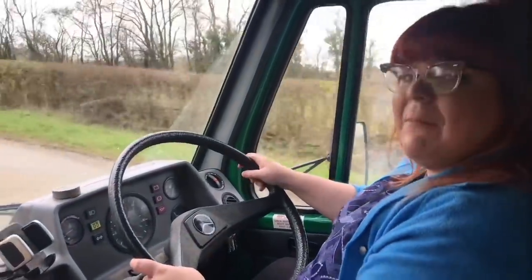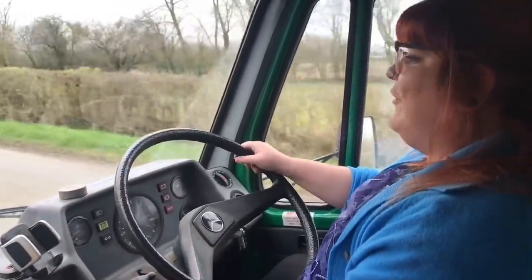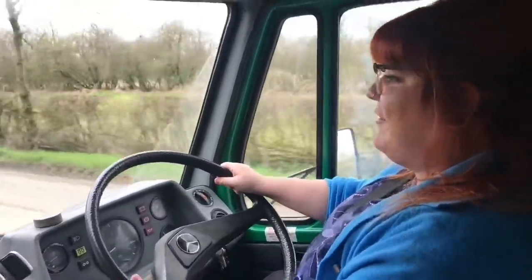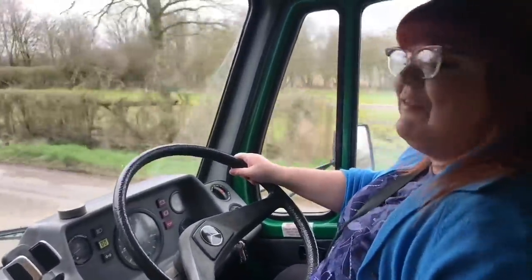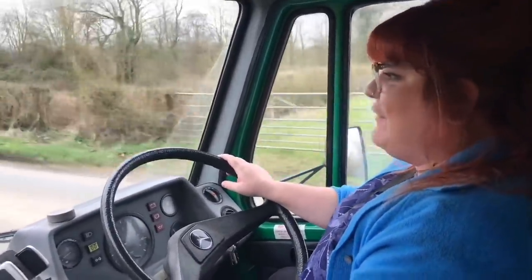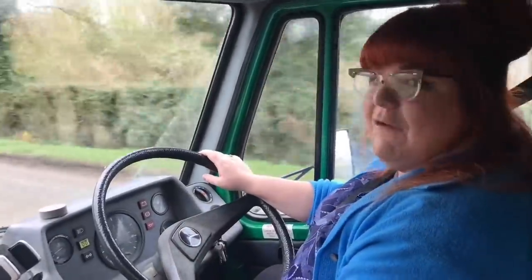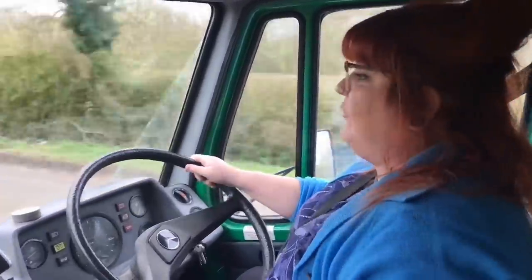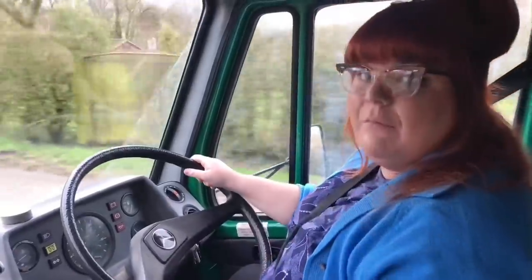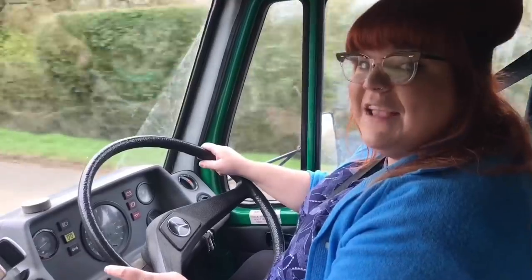It feels like a massive privilege to take it out and it's been really good fun to drive. It's nearly time to hand the keys back to Chris who owns the vehicle — thank you very much, Chris, for letting me drive this today because it's been absolutely hilarious and I've had a really good time. If you're watching at home, thank you very much for watching. Wherever you are in the world, I hope you're taking all the health precautions you can — we're going through a very difficult time. Until next time, take care and drive safely.